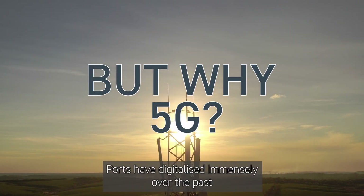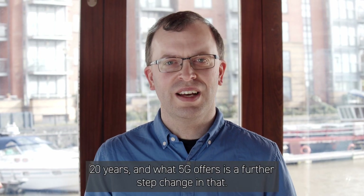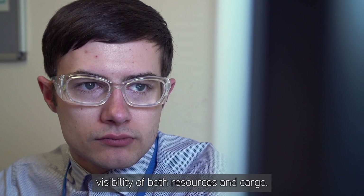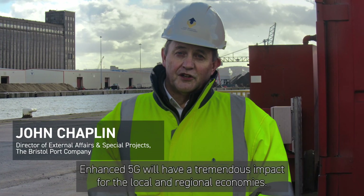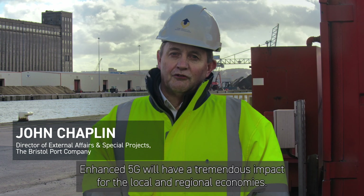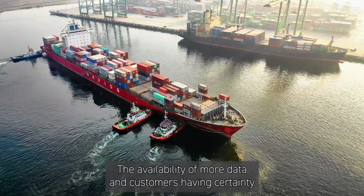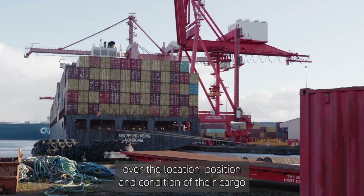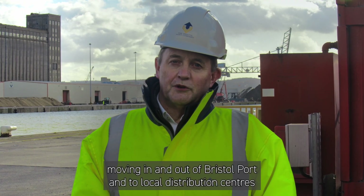Ports have digitalised immensely over the past 20 years and what 5G offers is a further step change in that. It will allow greater automation of processes and also more visibility of both resources and cargo. Enhanced 5G will have a tremendous impact for the local and regional economies. The availability of more data and customers having certainty over the location, position and condition of their cargo moving in and out of Bristol Port and to local distribution centres will be a tremendous benefit.